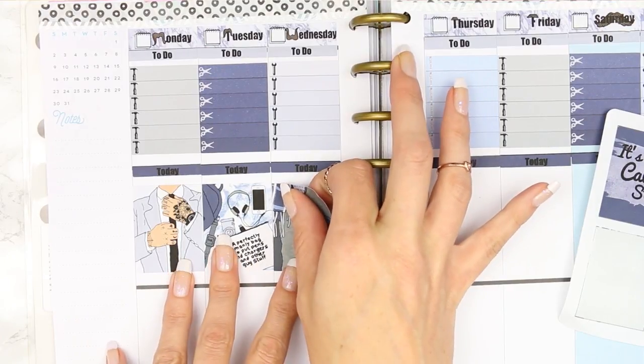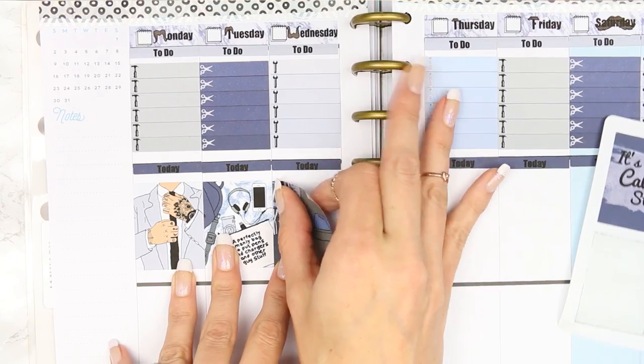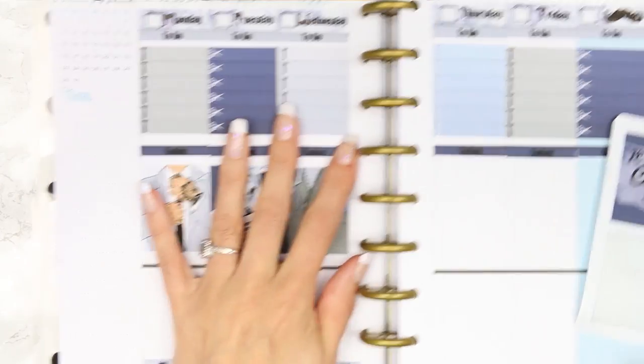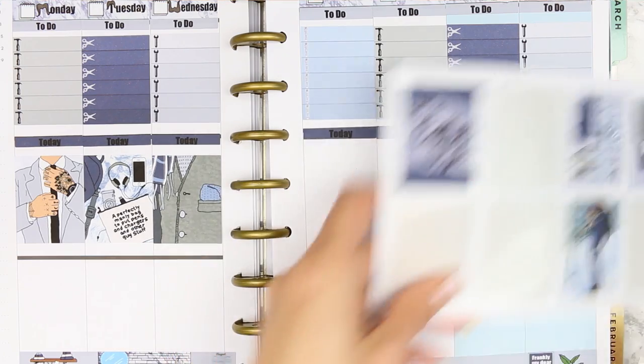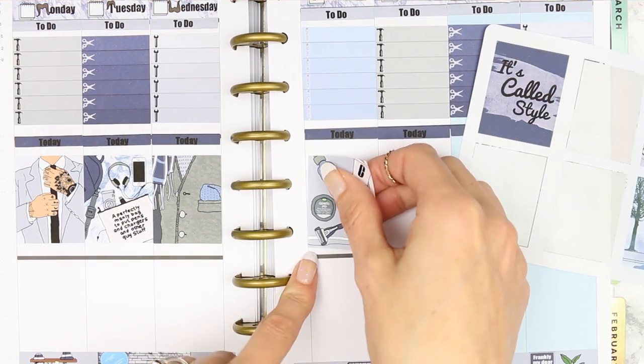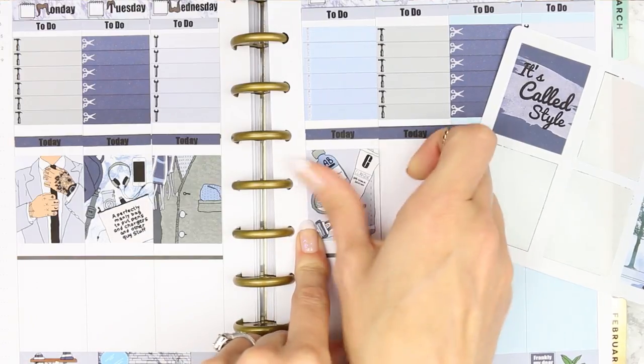I've been working more on this secret project that I kind of half-mentioned in Monday's plan-with-me. I'm so excited for you guys to see it — I hope you guys like it — but I'm not going to keep talking about it because I can't tell you all what it is. I'm just very excited!